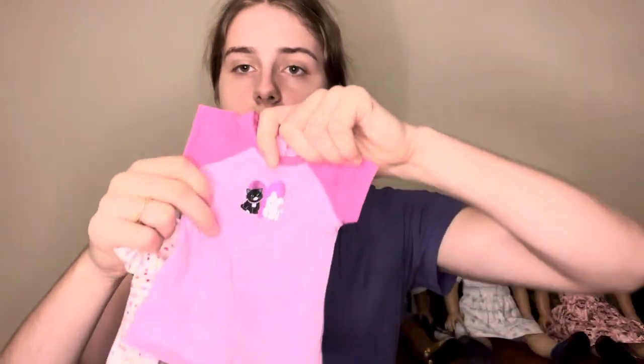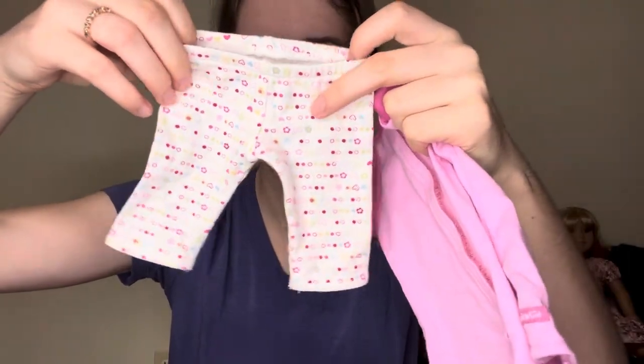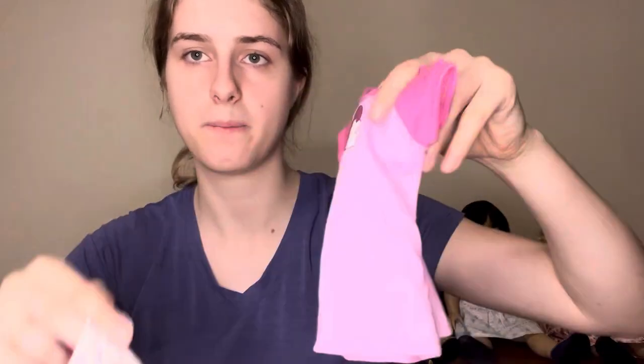Next up we have the I Love Pets Pajamas, which was released in 2013 and retired in 2015. I got these for $13. We have Coconut and Licorice on a little decal, and this is in excellent condition. I'm really happy with this purchase. One thing is that the Velcro doesn't go all the way down — I kind of wish it would. And then these pants with a cute little pattern on them, super soft. The elastic on all these is still in really good condition, so that's excellent.